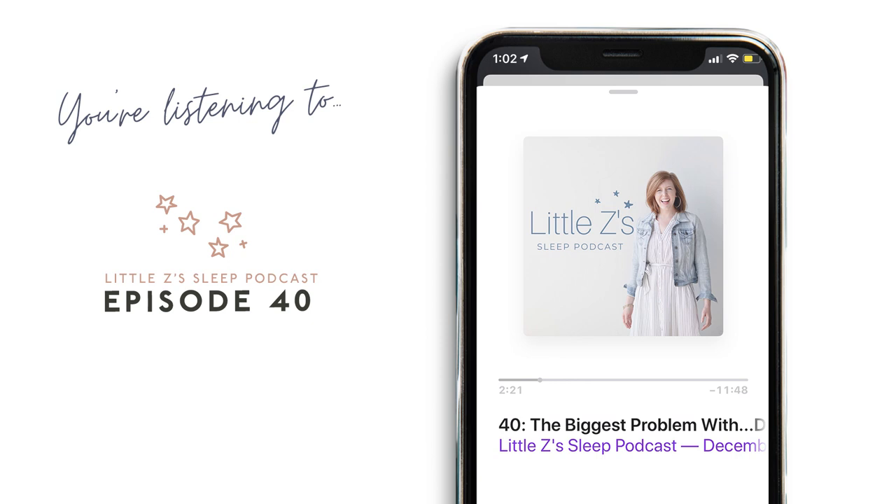The biggest problem with the Docatot is their false marketing. I get upset when I see them repost photos of blankets and stuffed animals with the Docatot when they're telling you not to do that. We also see it being used in the crib — again, not supposed to do that. The other big problem is this thing is so expensive. There is no reason to spend hundreds of dollars on a Docatot because you can only use the deluxe one for eight months and it's $200 — and it is not going to solve your child's sleep. Also, your child will be rolling around by four or five months old and we don't want to hinder your baby's rolling.